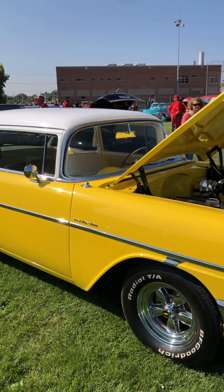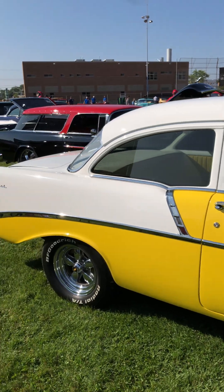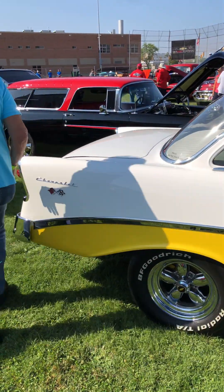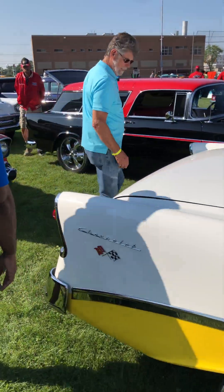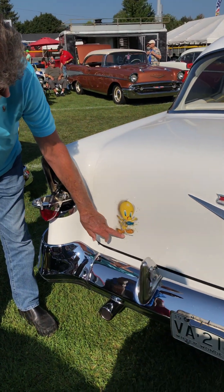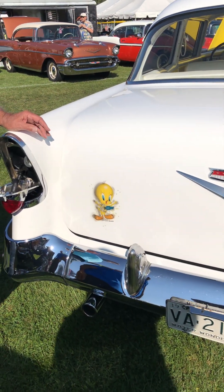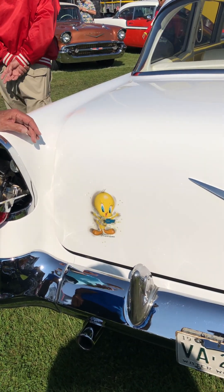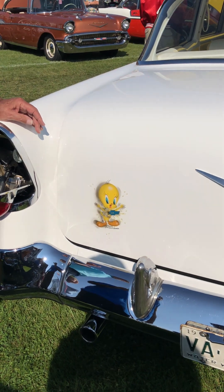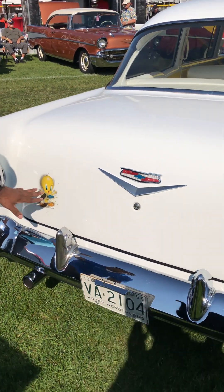So you called this car Survivor — can you tell us more about that? If you look on the deck lid in the back, there's a little bird. It says, 'I thought I was a goner.' My understanding is this car was in a boneyard, somebody saved it and then built it into this car today — almost like a rescue car. And I love the bow tie coming through.